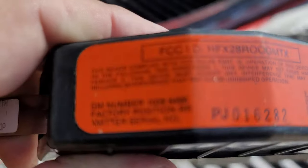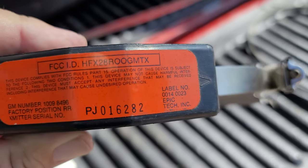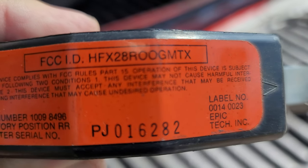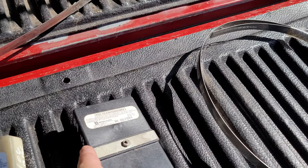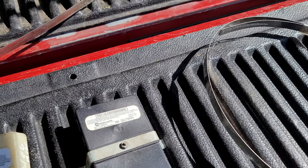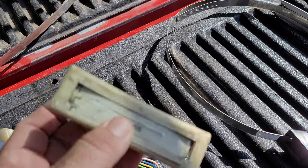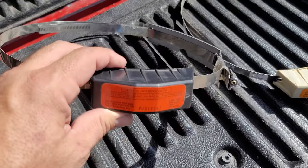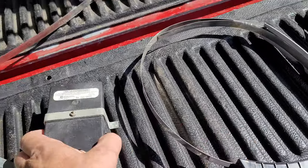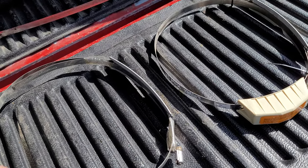You may have noticed that every one of these labels has an FCC ID on there. This FCC ID basically translates to a radio code - these operated on an FCC signal, I'm pretty sure it was UHF. Basically what these sensors were was a barometric pressure sensor inside, and when the barometric pressure signal changed inside of each one of them, it would send a signal to this module and tell it to illuminate the bulb. That was the entire system.